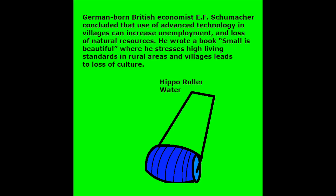German-born British economist E.F. Schumacher concluded that the use of advanced technology in villages can increase unemployment and loss of natural resources. He wrote a book, Small is Beautiful, where he stresses that high living standards in rural areas and villages leads to loss of culture.